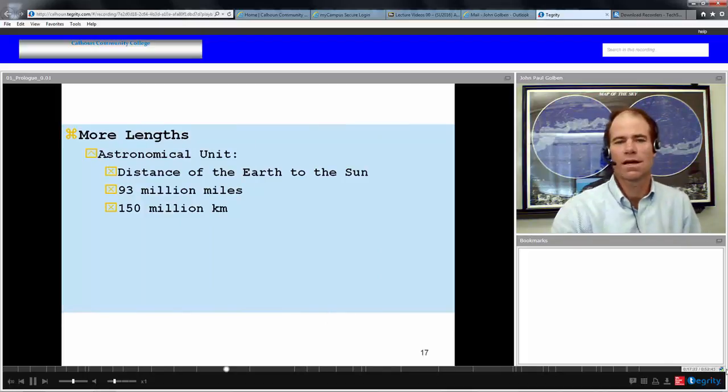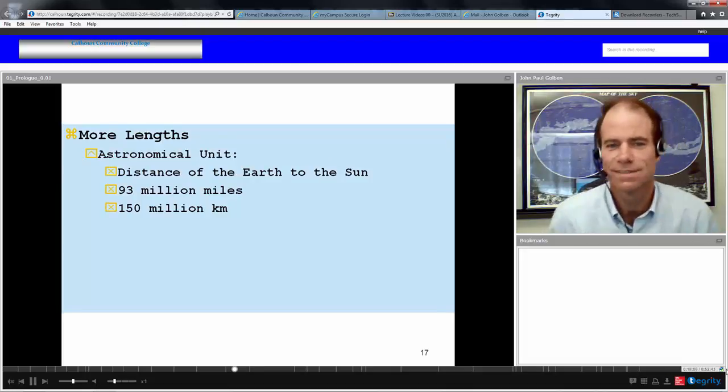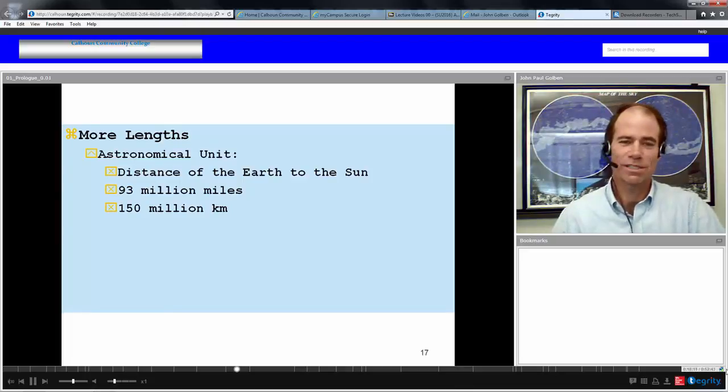The astronomical unit is the distance from the Earth to the Sun: 93 million miles, or 150 million kilometers. The first million-dollar question on Who Wants to Be a Millionaire was: what is the distance from the Earth to the Sun? The possible answers were 93 million miles, 9.3 million miles, or 930 million miles. The person had to use their lifeline to call somebody. They did get it right. Knowing astronomy could win you a million dollars someday.